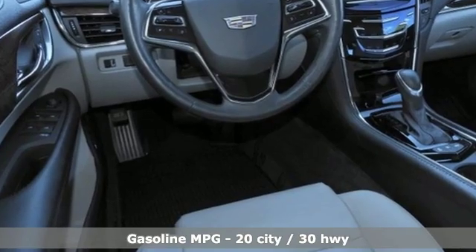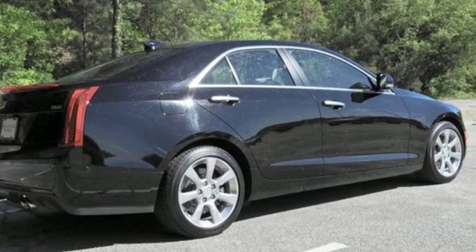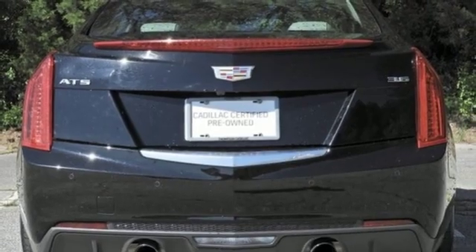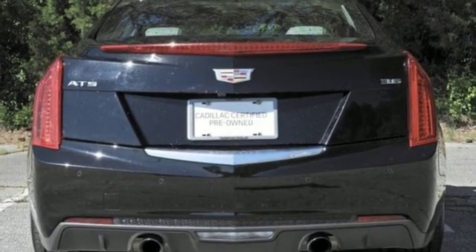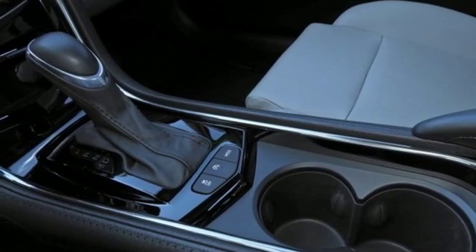Integrated navigation system with voice activation, front heated leather bucket seats, power heated mirrors, express open and closed sliding and tilting sunroof, V6 engine, sports suspension, and external memory control.